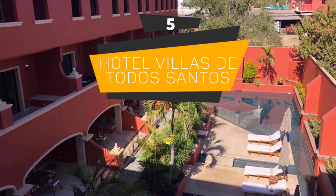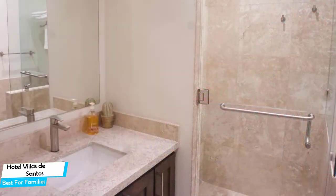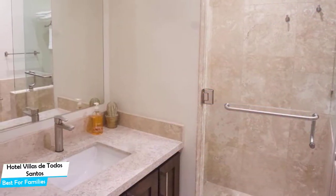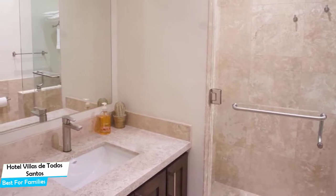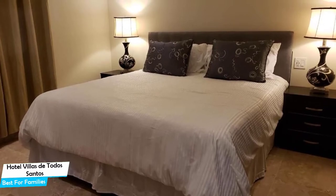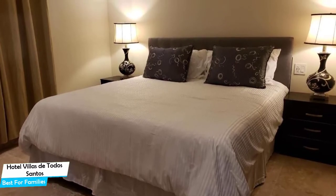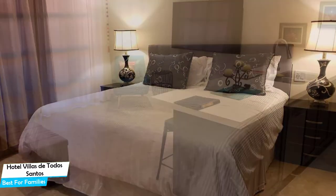Number 5: Hotel Villas de Todos Santos – Best for Families. When you are traveling with kids, a city like Todos Santos is best enjoyed when you set up a base at a centrally located property that is designed to host families. To be able to enjoy your trip, you need a hotel that has spacious rooms, a child-friendly environment, and amenities you can use to relax. The Hotel Villas has it all.